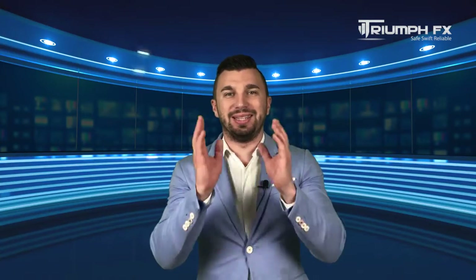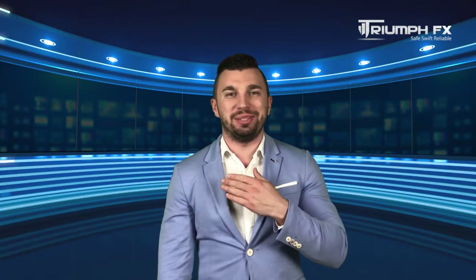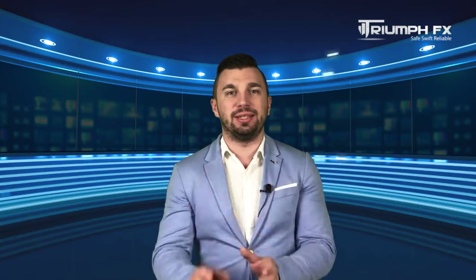Hello traders! Welcome to the Daily Technical Forex Forecast for the 6th of June. My name is Andrey Shinesky. I am a technical analyst at Triumphon Fix, and traditionally we start our forecast with the EURUSD currency pair.